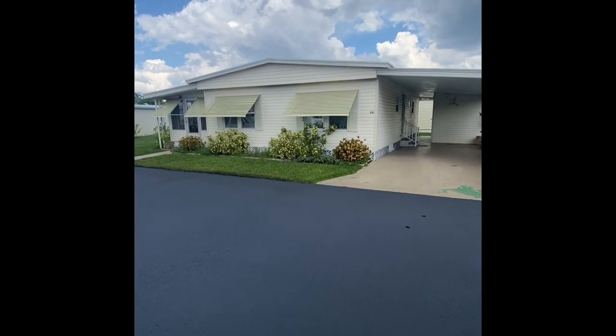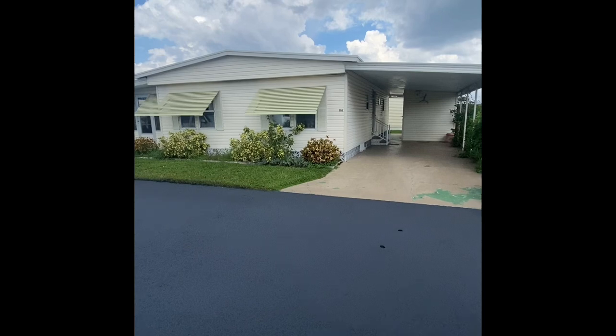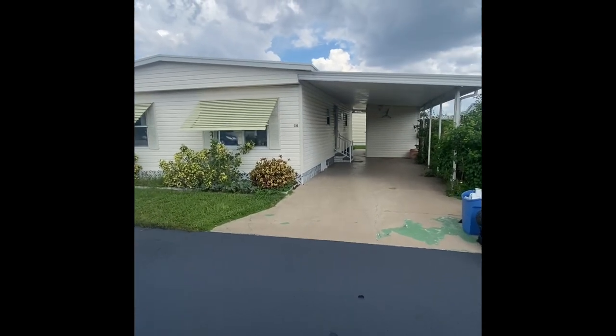This is Mark with the Mobile Home Dealer, and we really appreciate you being a part of this tour at lot G6. With that being said, let's go ahead and jump into it.